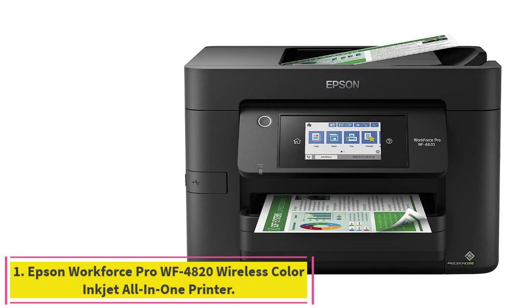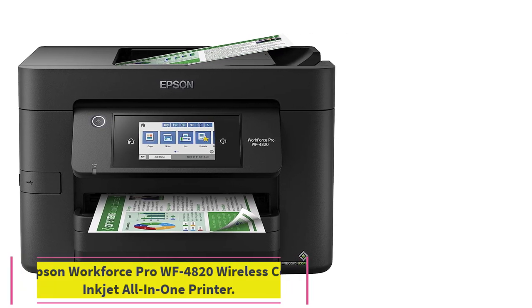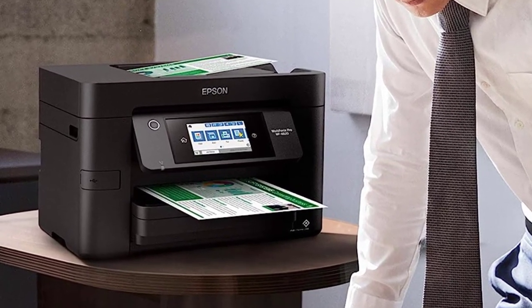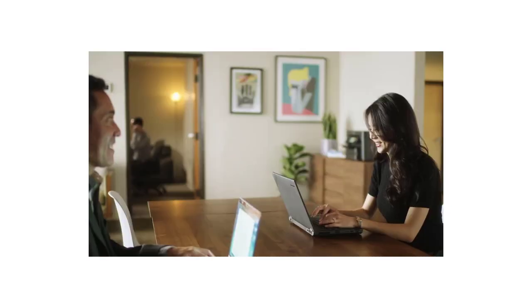Starting at number 1: the Epson Workforce Pro WF4820 Wireless Color Inkjet All-in-One Printer. Earning one of the top scores in our home printer category, the Epson Workforce Pro WF4820 weds excellent performance with affordability.